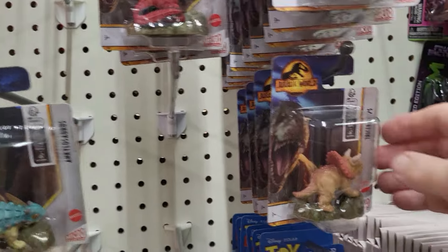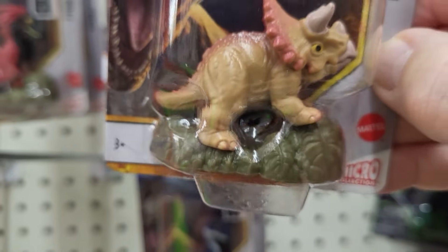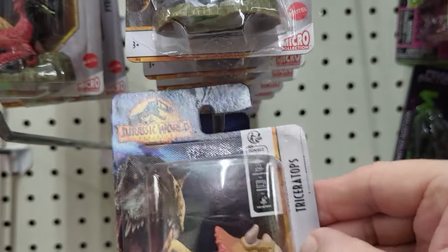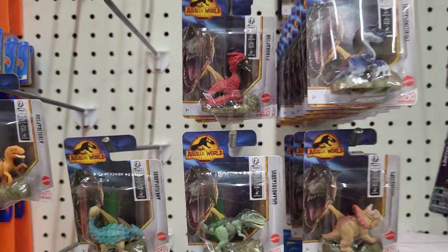And then this one is the Triceratops. Let me show it to you up close — of course it's on a stand that looks like maybe a green rock. These are all $1.25, and I'm at the Dollar Tree in Florida.